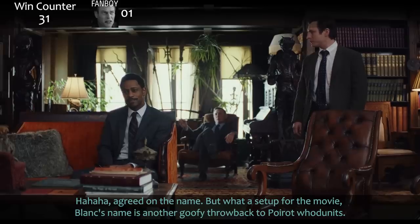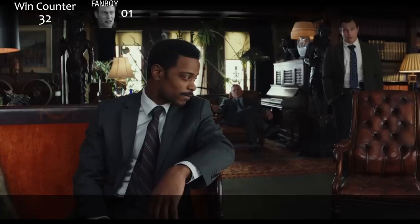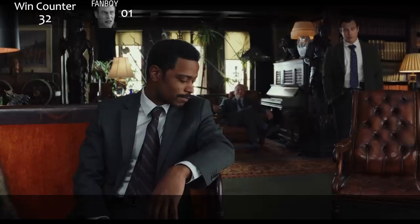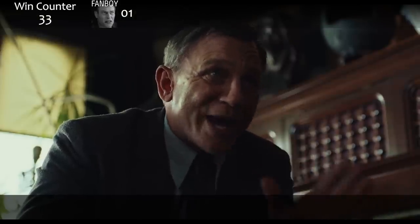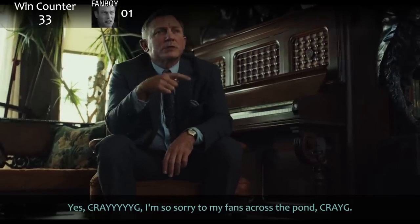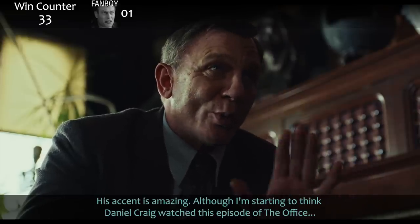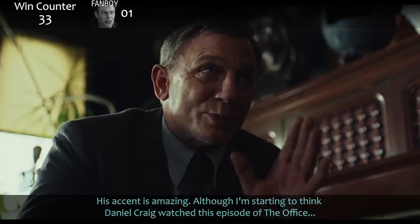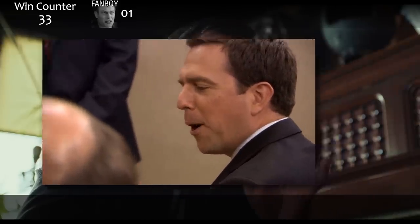What a setup for the movie. Blanc's name is another goofy throwback to Poirot whodunits. 'The last of the gentleman's sleuths?' 'You solved that case with the tennis champ?' 'You mean the one in Sleuth?' 'You will find me a respectful, quiet, passive observer.' Foghorn Craighorn? His accent is amazing. I'm starting to think Daniel Craig watched that episode of The Office — more of a Savannah accent, like molasses just sort of spilling out of your mouth.